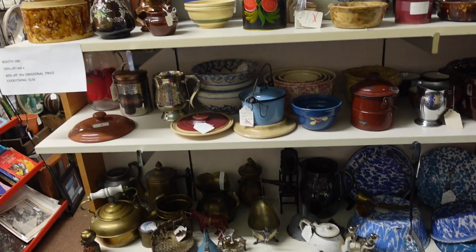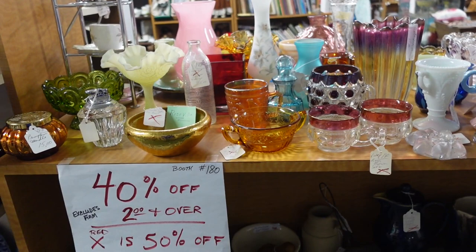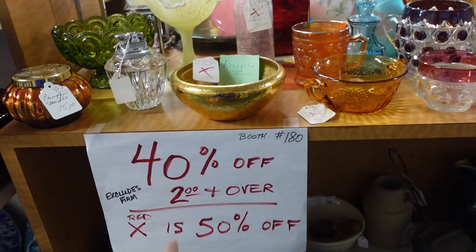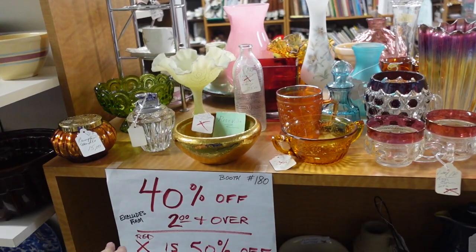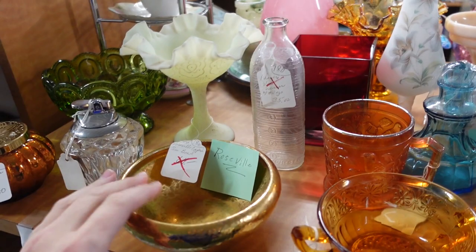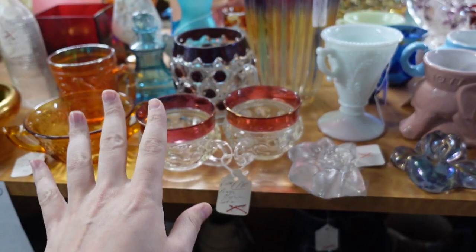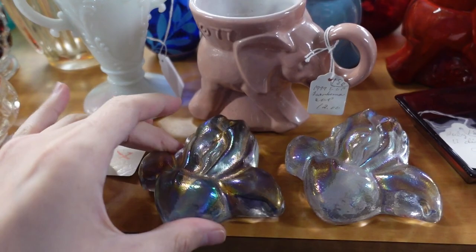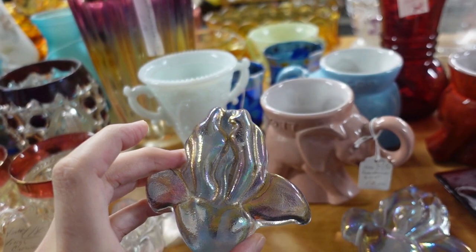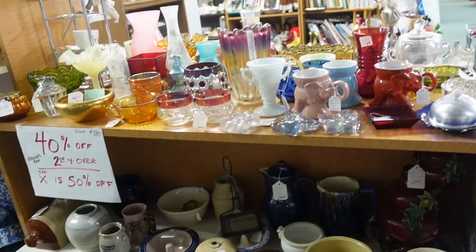Holy moly — look at all the deals. 40% off, excludes firm. Two dollars and over. If it's a red X it's 50% off. So basically everything is at least 40% off — unless it's firm. There's the problem. This is Roseville — weird, why is it gold? I've not seen that very much. They've got the King's Crown pattern, also called thumb print, in cranberry. These little paperweights are kind of interesting — little baby paperweight, a little flower, 4.50. Iris.